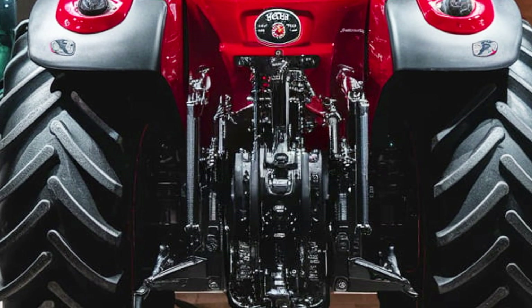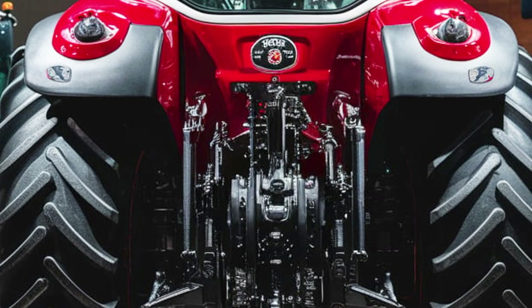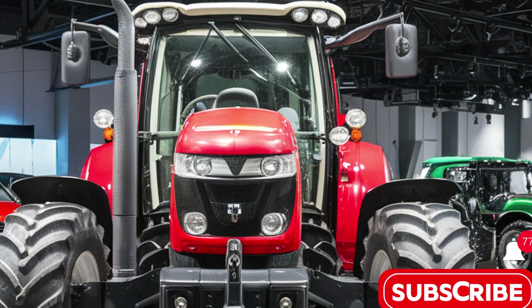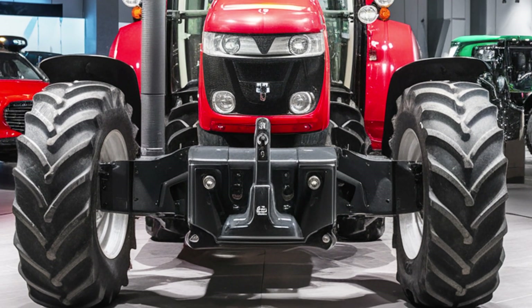The 8S.205 is powered by a 6.6-liter AGCO Power engine delivering up to 205 horsepower. This engine is known for its fuel efficiency and reliability, ensuring that farmers can work long hours without worrying about excessive fuel consumption.